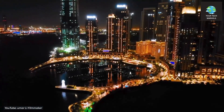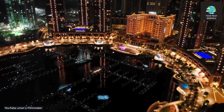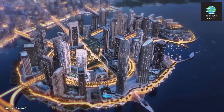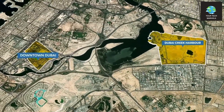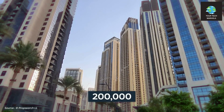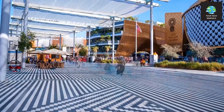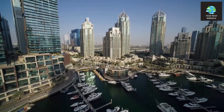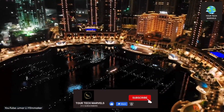Some noteworthy establishments on the island include a five-star waterfront hotel, an 880-berth Marina Yacht Club, and a man-made beach and lagoon. In its entirety, the Creek Harbor development, upon reaching completion, will cover an area approximately twice the size of downtown Dubai. It is designed to accommodate up to 200,000 permanent residents and cater to tens of thousands of tourists simultaneously. If successful, Dubai Creek Harbor is poised to emerge as one of the city's primary districts for business, tourism, and luxury.